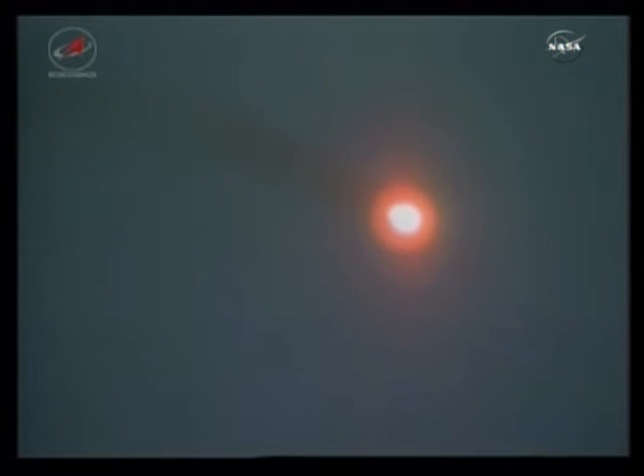Launch occurred at 10:35 a.m. Central Time. It should reach orbit around 10:43 a.m. Flight controllers in Russia are reporting that the vehicle is pitching and rolling as planned, on its way to the International Space Station having launched on time at 10:35.